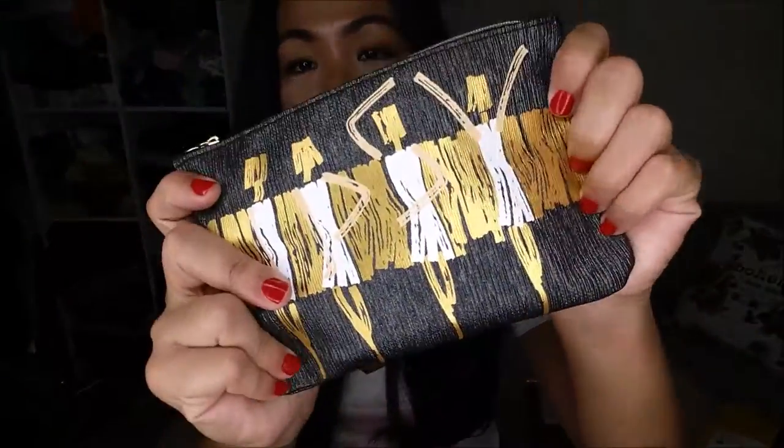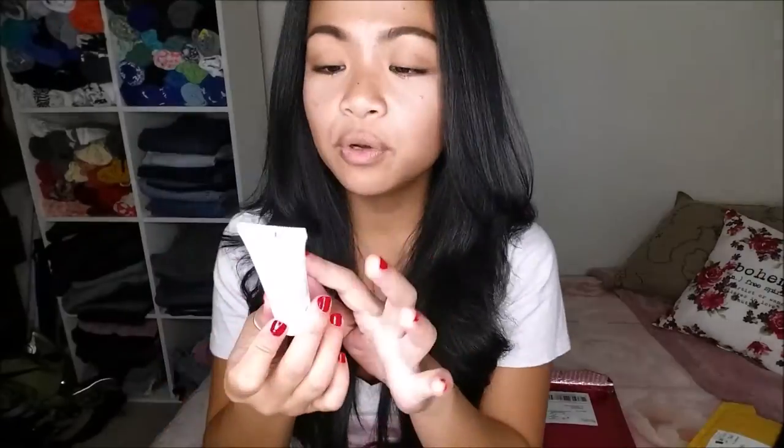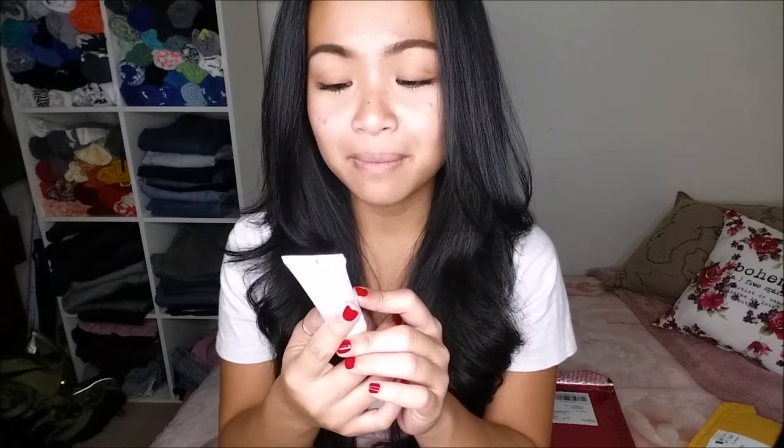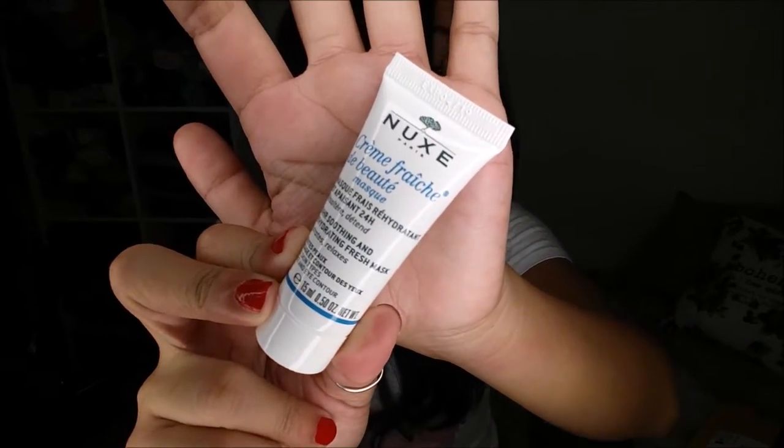This is the bag — it is black, gold, and white, and it has some texture to it. The first one that I pull out is the NUX Paris Crème Fraîche de Beauté mask. I think this is a mask for skin. For a full size of this, it retails for $25.